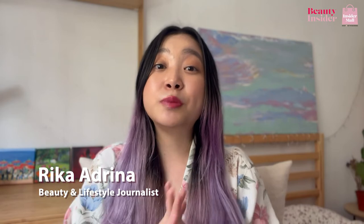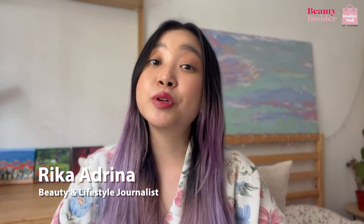If you have combination skin, you need to include a toner in your skincare routine. Hi beauties, my name is Rika and I am a beauty and lifestyle journalist for Beauty Insider.